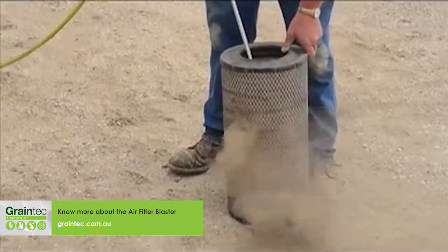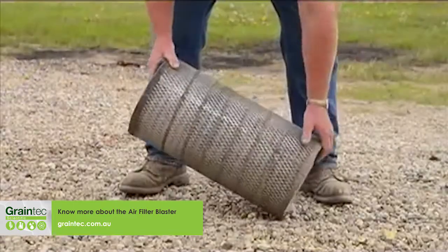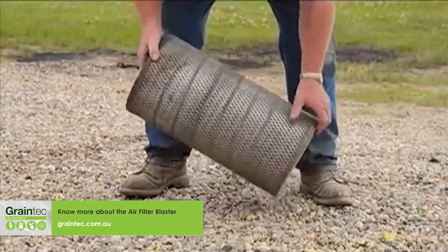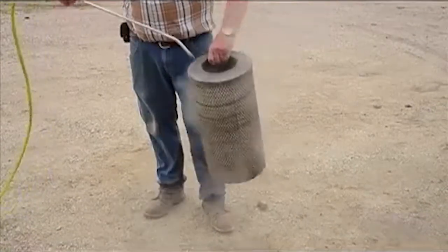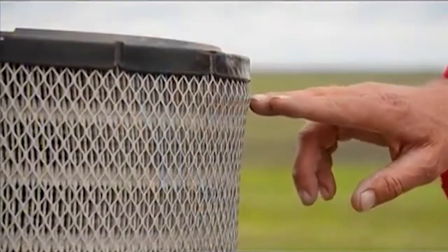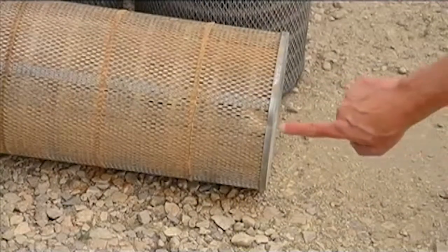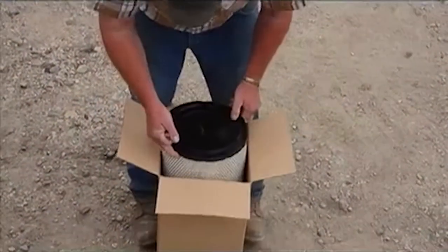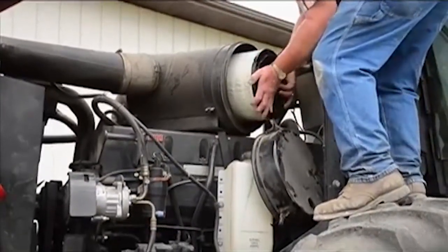Not all owners even bother to clean their filters, and those who do often try blasting air at it by hand or striking the filter to loosen the accumulated dirt. As well as being inefficient and labor-intensive, these methods can result in damage to the filter requiring it to be replaced altogether. Frequently replacing filters because they are clogged or damaged is prohibitively expensive.